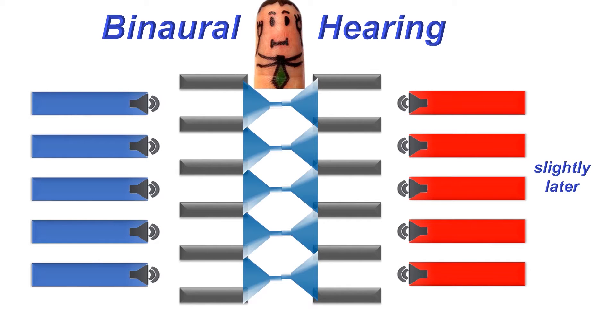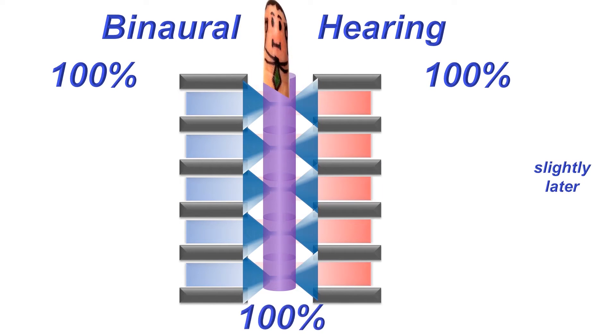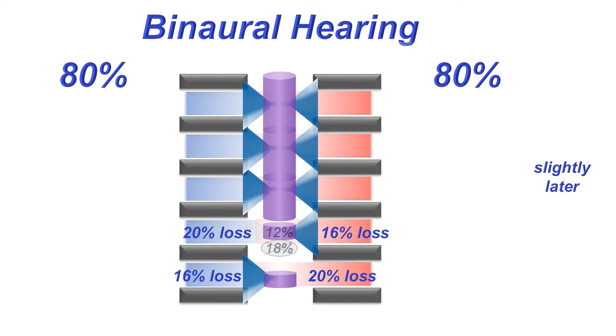Then we have those determined to have slight hearing loss — which may even be called normal. In this research, they use the example of a 20% loss from each side, which would not be labeled as significant; it would only take a small decibel increase for them to hear normally. But after processing in the brainstem, a significant amount of hearing data is actually lost. You might have thought that one side would compensate for the other — and it certainly does — but definitely not as a 100% replacement.